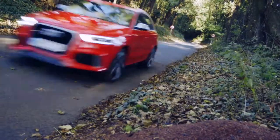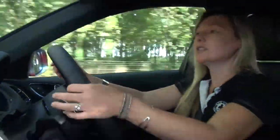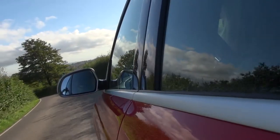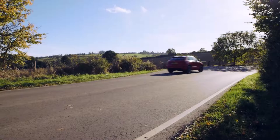The RS Q3 is only available with Audi's seven-speed semi-auto gearbox. That's not a bad thing though, because it's a decent piece of kit. You can either let it do all the hard work and change gear for you, or change gear yourself using the paddles on the steering wheel. The RS sits 25mm closer to the ground than the standard Q3, and that means it handles far more like a sports car than an SUV.